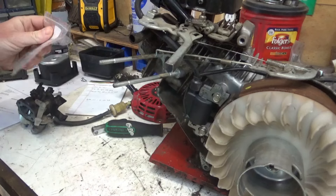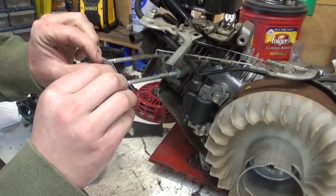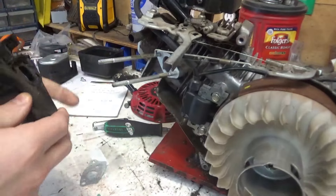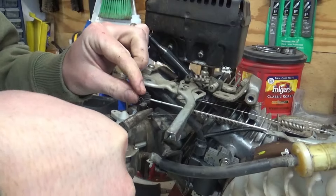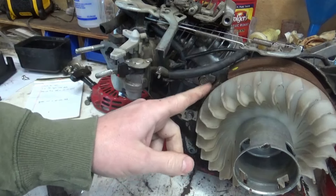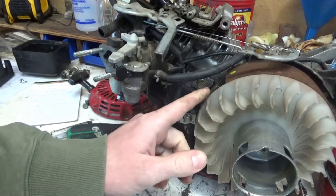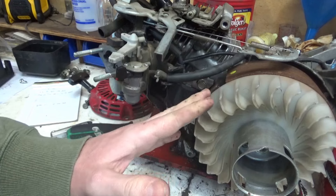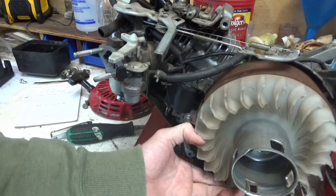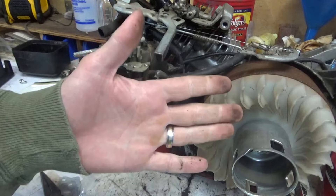We've got a new gasket for the one that ripped, and it's all cleaned up. I swear to you, the Honda manual says 0.7mm air gap, which is absolutely massive. Other places I see 0.2 to 0.4mm, so we're gonna go for 0.2mm because 0.7 just feels way too big. Let's correct that and get this all back together.